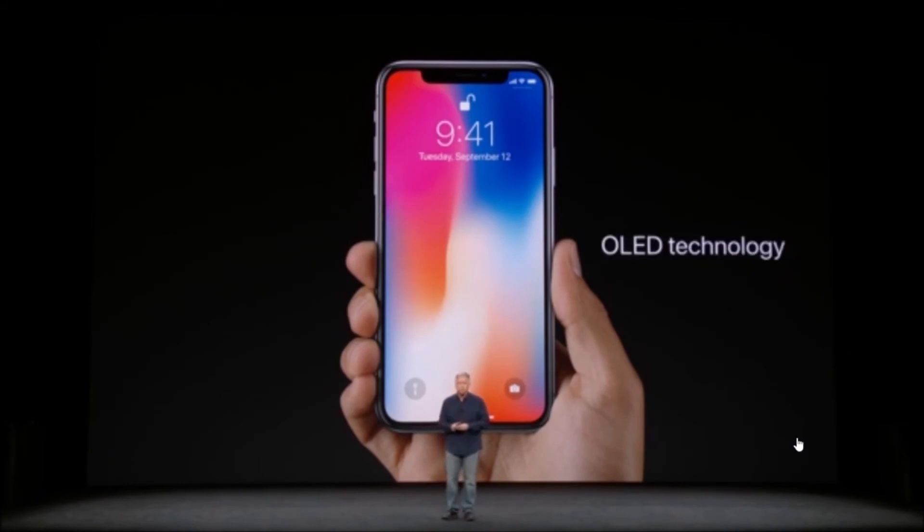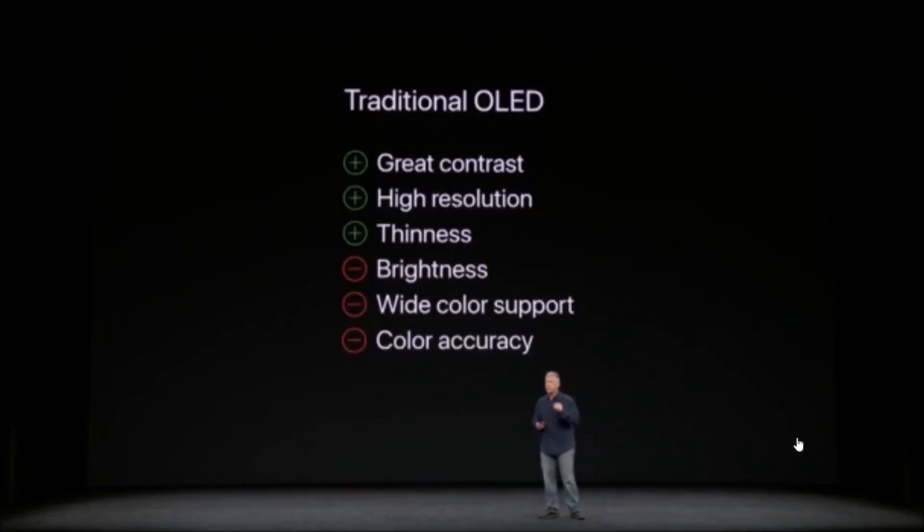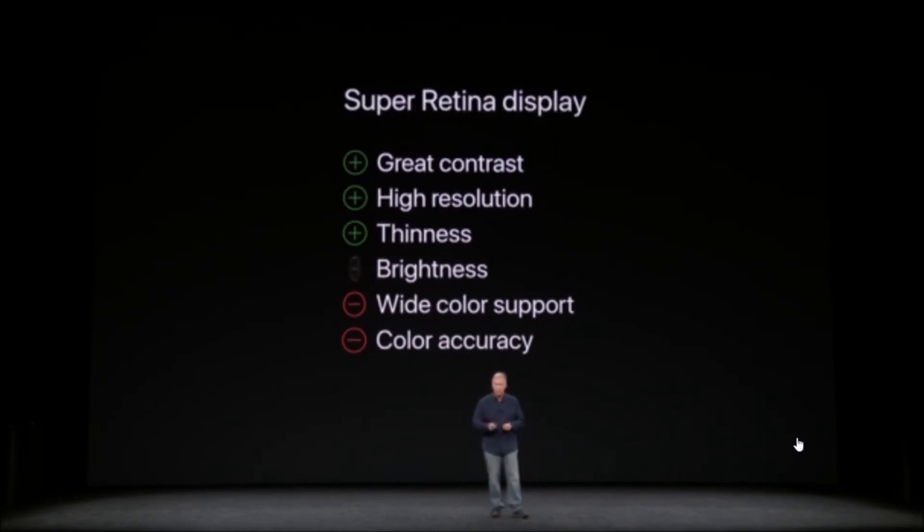It's remarkable how this larger display can be packed into a phone that fits so comfortably in our hands. The Super Retina Display uses OLED technology. This is the first OLED display great enough to be in an iPhone. Traditional OLED displays have had great benefits, like high contrast and resolution, and no backlight means you can make them thinner. But they came with trade-offs in brightness and rich colors and color accuracy, at least compared to our Retina Displays. But the Super Retina Display overcomes all of these deficiencies and lives up to all that we expect from an iPhone display.